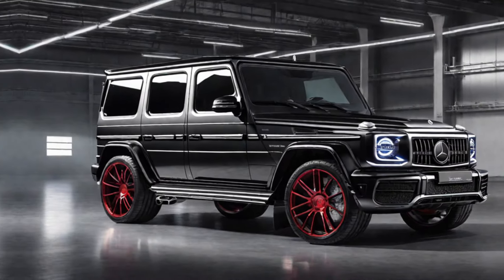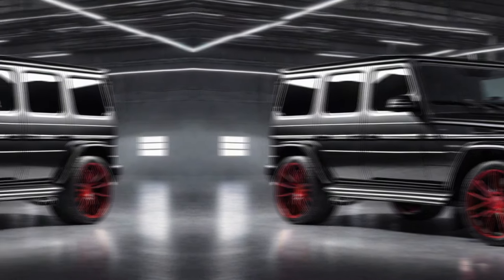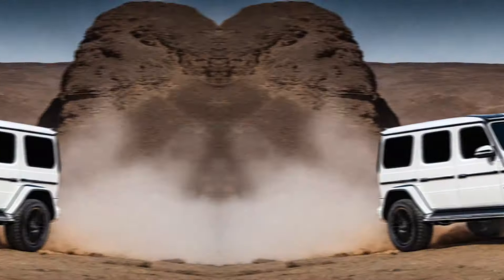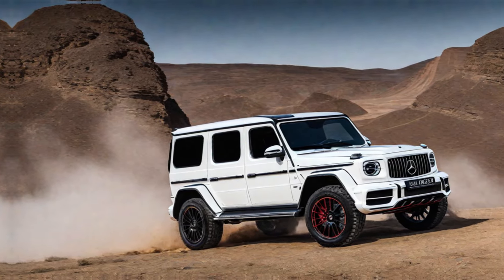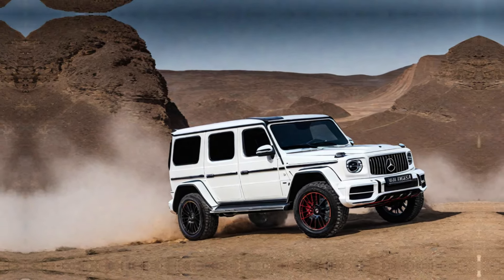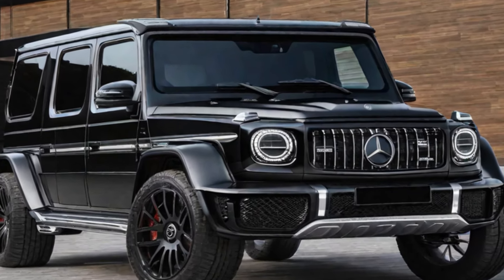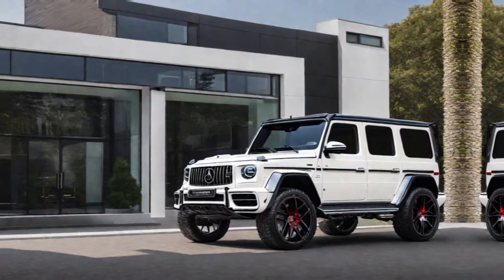Start with a montage of the Burbus 900 in action, showcasing its sleek design, powerful acceleration, and luxurious interior. Use high-quality footage and dynamic angles to capture the car's essence. Consider incorporating slow-motion shots to emphasize the car's details and craftsmanship.